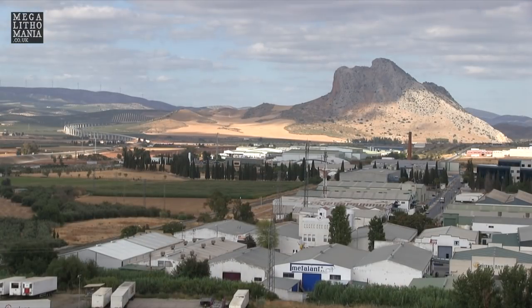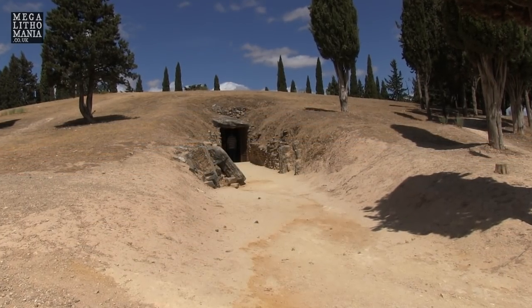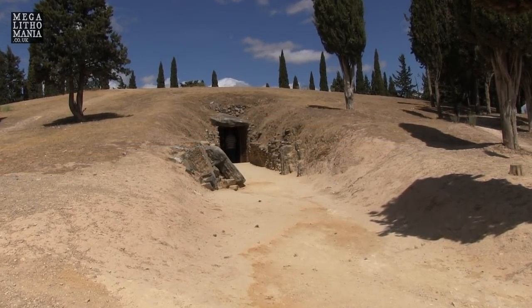Just behind me is the Romaril Dolmen. This is the third one in the Antakera region, a few kilometers away, actually going towards Lovers Rock, which you can just see in the background there. You can see the trees upon it. This is a very interesting one — it's megalithic, but it's also got an incredible corbelled roof, much like we find in Ireland and various other places across Europe and the world.